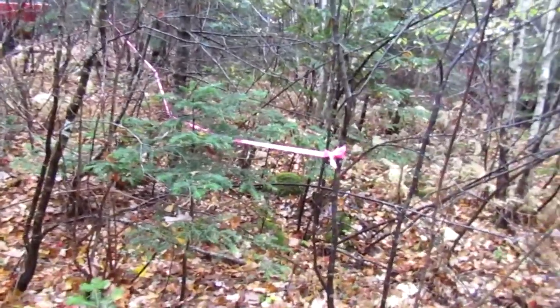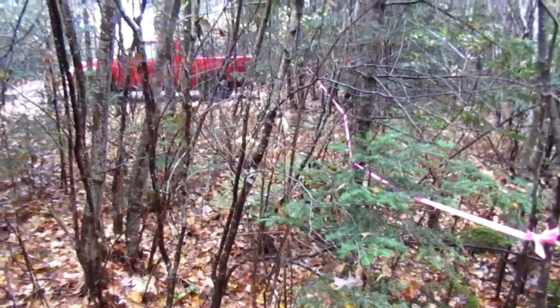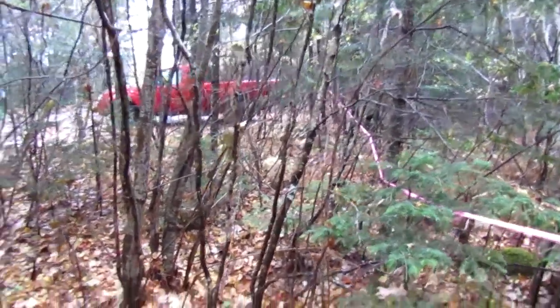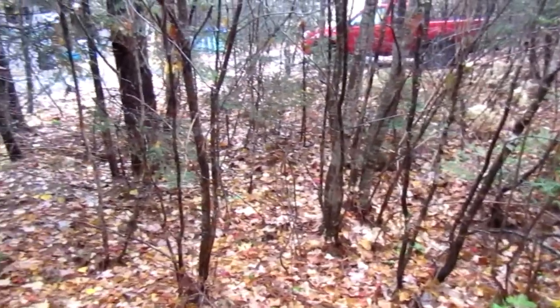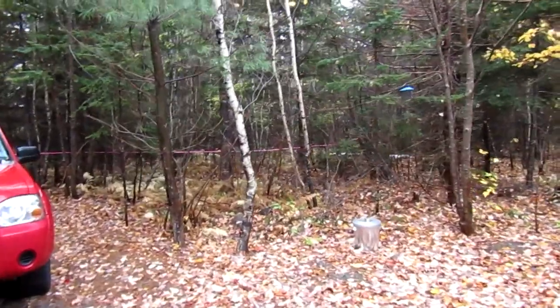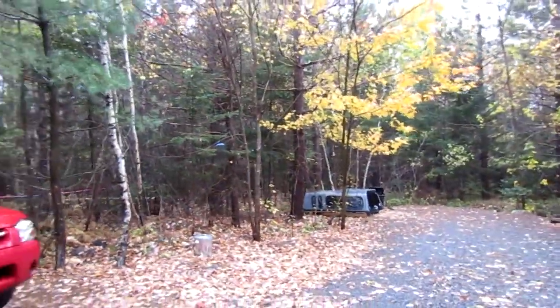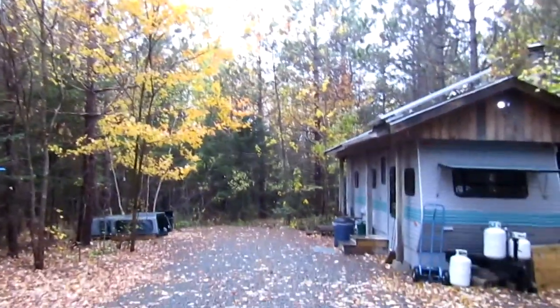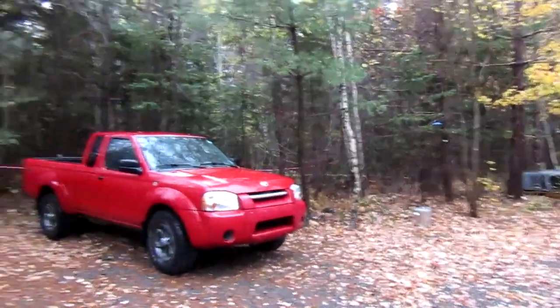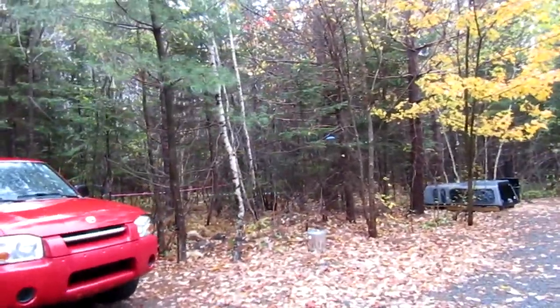I've basically marked a line with the pink ribbon as to where the trees should be cut. I'll show you in just a second here what I mean. This whole section here — I'll try to show you from a bit of a distance. Everything in front of the pink ribbon back there will be cut down this weekend.